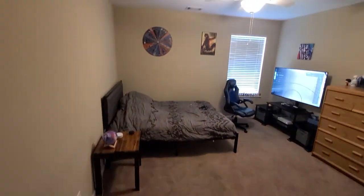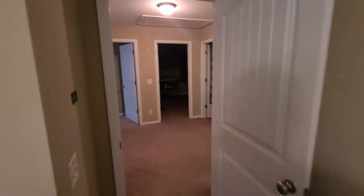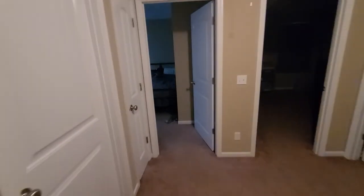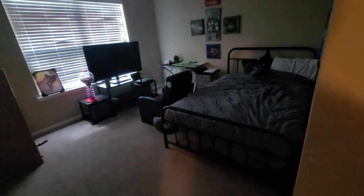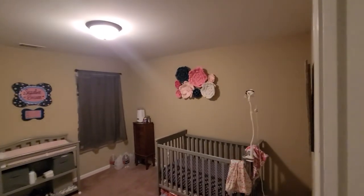Bedroom number two right here — nice size bedroom. Laundry room, very spacious here. Another bedroom here. Fourth bedroom here. Upstairs bath.